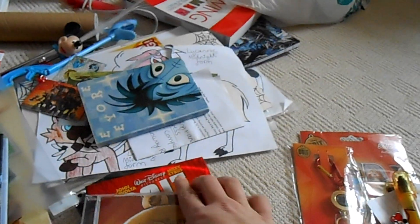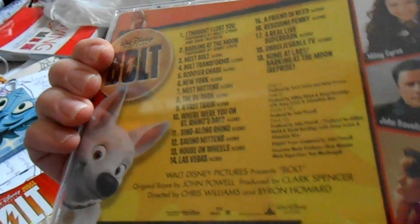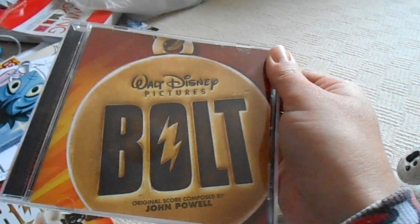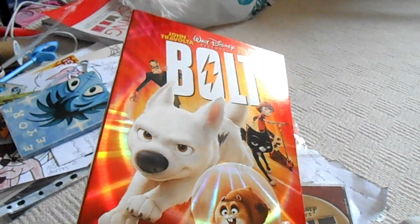Next up, I've got the music album with Disney Bolt, which I love having in my collection. My favorite song on it is 'I Thought I Lost You' — it's so good and catchy, I love singing along to it.